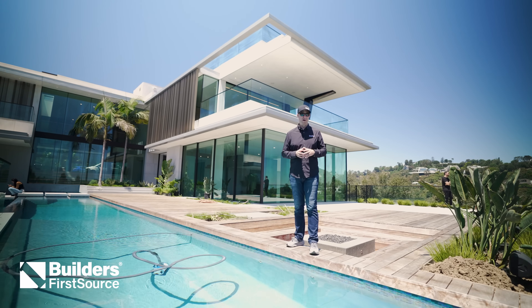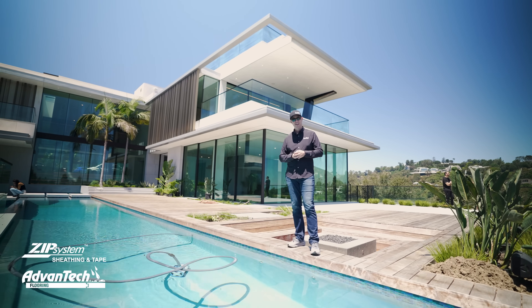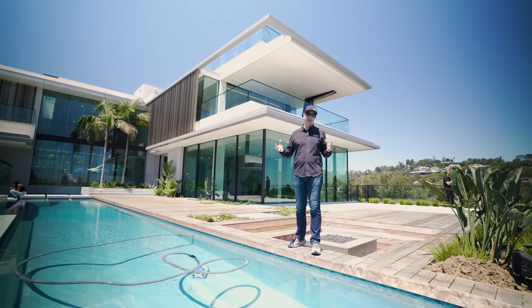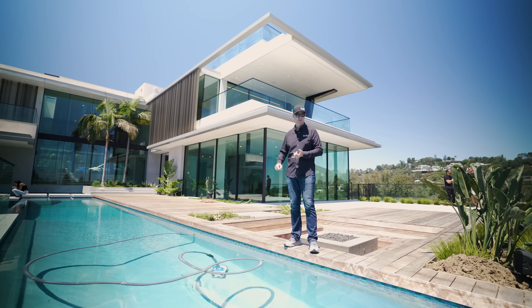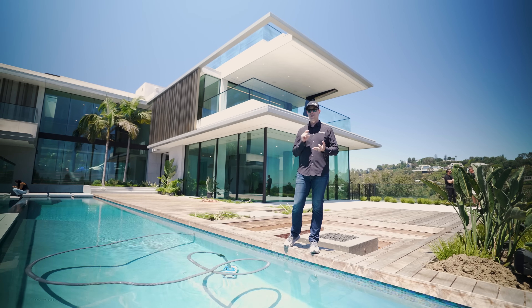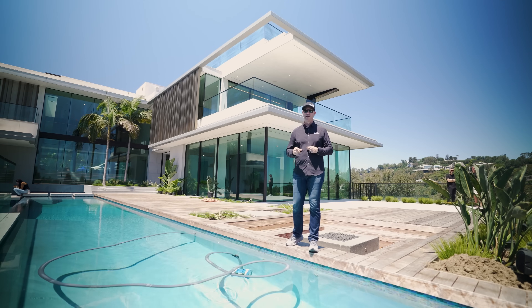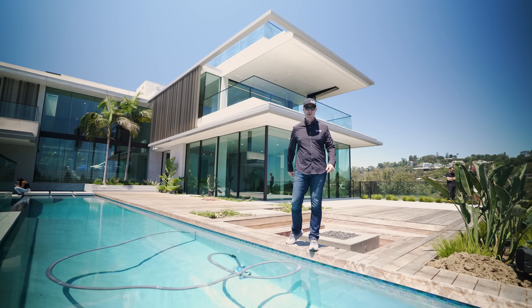Those real estate videos bother me. I love gorgeous houses as much as everybody, but those videos never get behind the scenes. We have no idea if the houses are well built, what the mechanical systems are, how they're heating their water, what the insulation is like. The Build Show is going to go behind the scenes on one of those crazy houses.